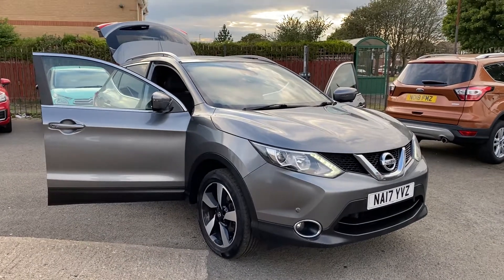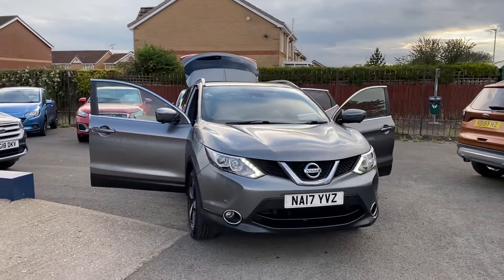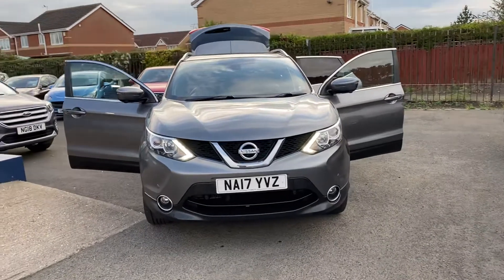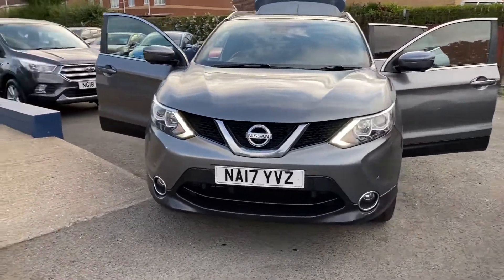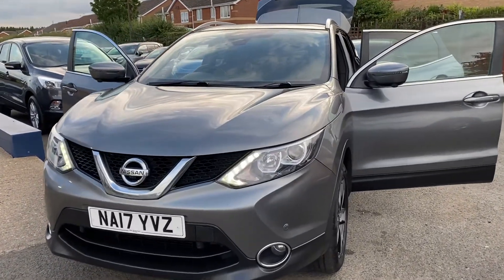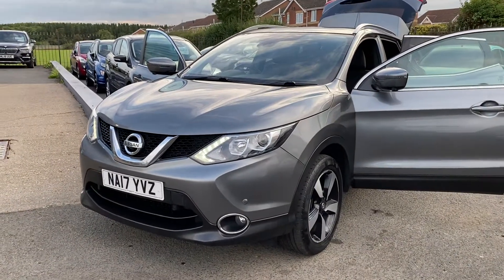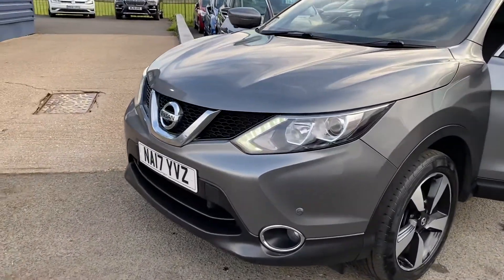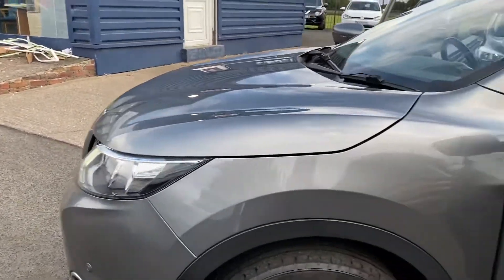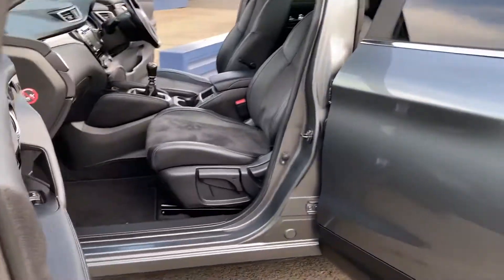Hi and welcome to Alex Cars in Guidepost. Here's another new arrival — a 2017 Nissan Qashqai N-Vision, 1.6 dCi version. This car has only covered 75,000 miles and comes with a full service history. The last service was actually just done on the 29th of June this year. The car is in absolutely excellent condition for the age and mileage.